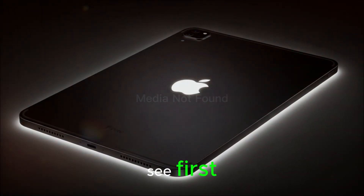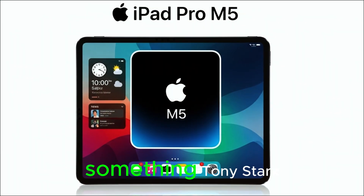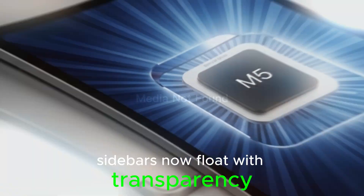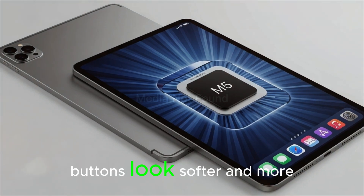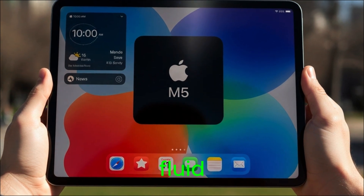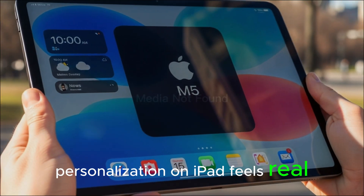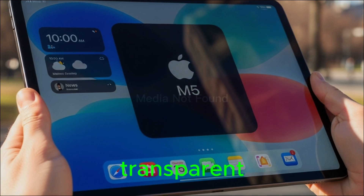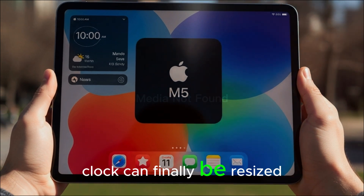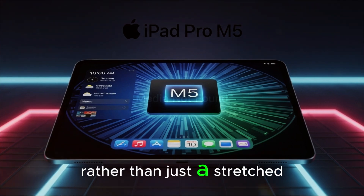Let's start with what you see first: the redesign. Apple calls this new look Liquid Glass. And while that sounds like something Tony Stark cooked up in his lab, the results are stunning. Sidebars now float with transparency so you can see what's behind them. Buttons look softer and more consistent, and animations are smoother than ever. Opening or closing apps feels fluid in a way that actually makes you notice the screen real estate. And for the lock screen, the clock can finally be resized. These are the little touches that make your iPad feel truly yours, rather than just a stretched-out iPhone.